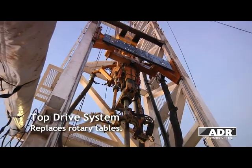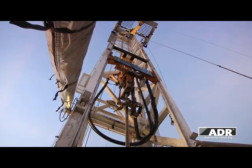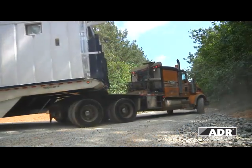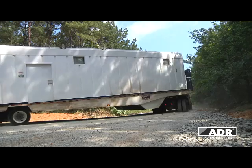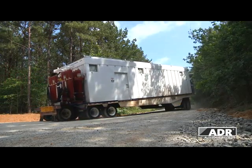An integrated top drive system is also standard on all ADRs. Depending on the geography and customer preferences, Enzyme's ADR rig components can be provided in axle-mounted buildings, allowing for easier and faster moves from one drill site to the next.